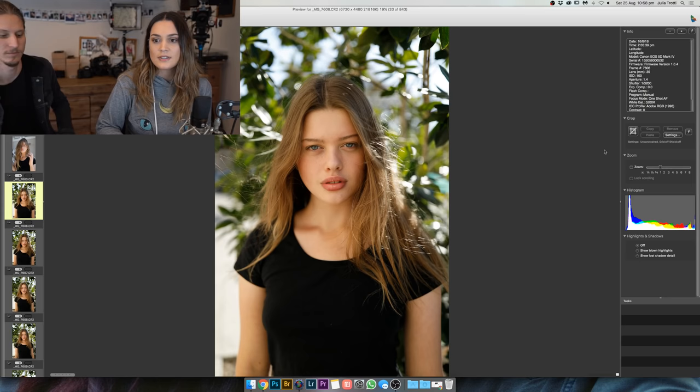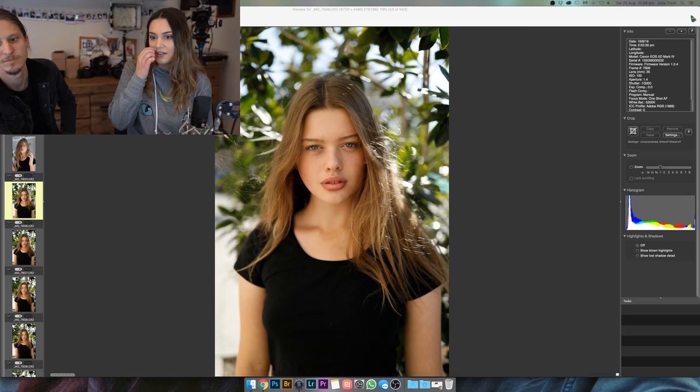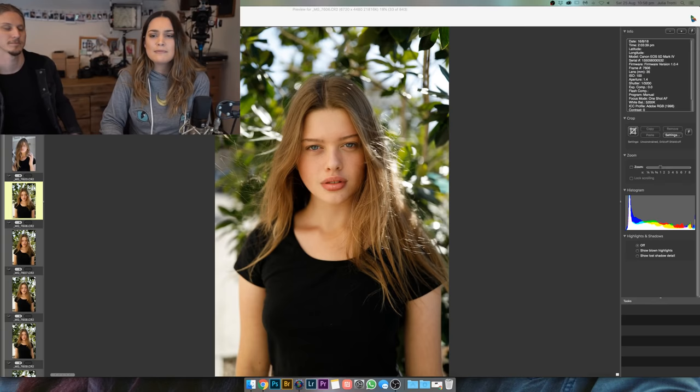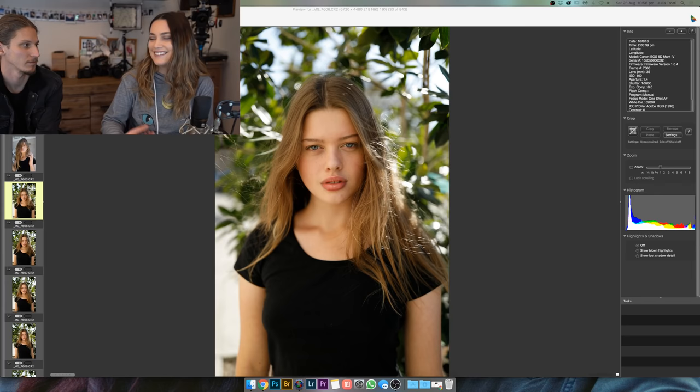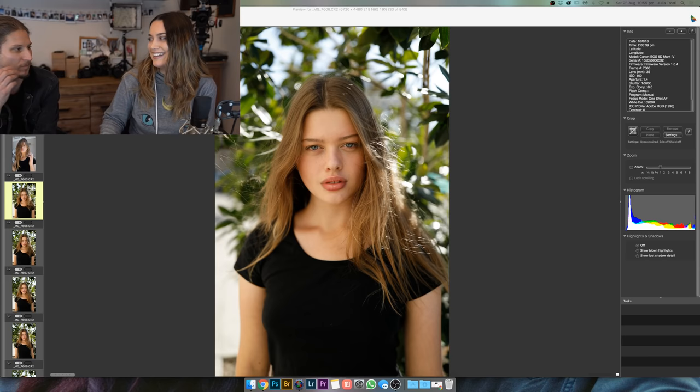Do you use single-point AF? I use a single point and move it around closest to the model's eyes or face. I've been doing it for so long it's second nature. Using the Sony I find I forget there's eye autofocus and I just end up using the touchscreen. I really want to get a proper Sony lens as well because I feel like that would make a big difference.